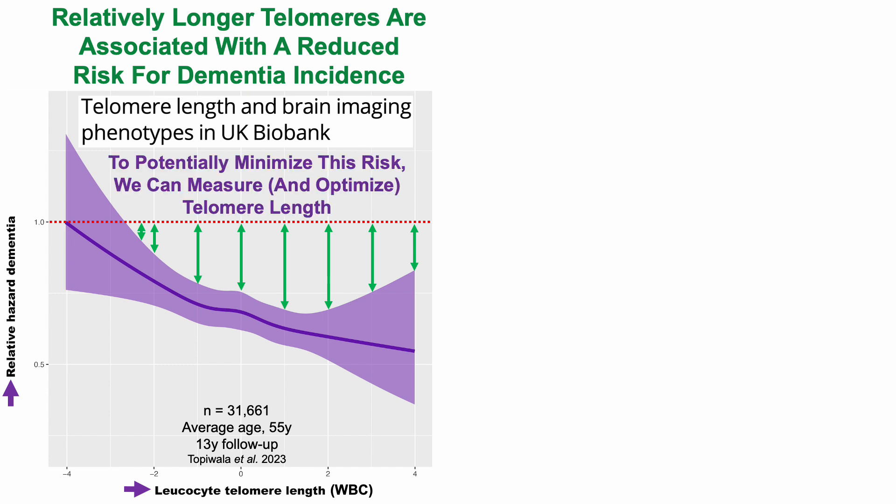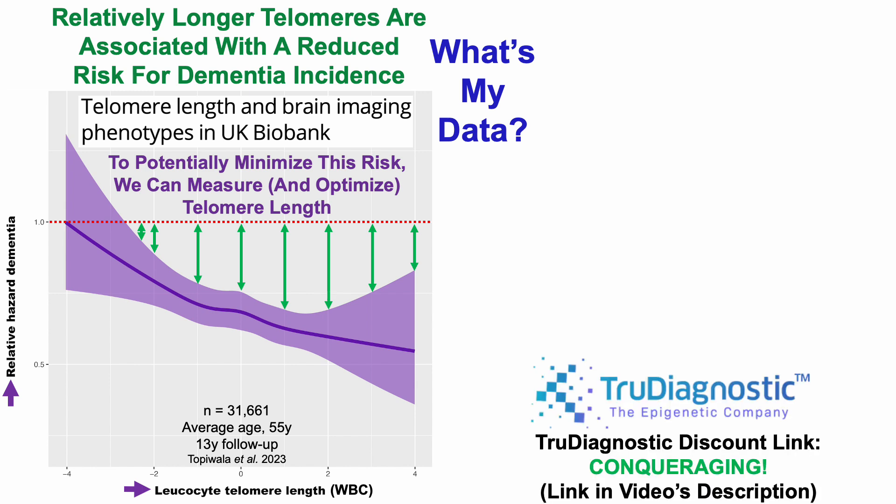Now, to potentially minimize this risk, we can measure and optimize telomere length. With that in mind, what's my data? To find out, I used True Diagnostic, who not only measures epigenetics but also provides measurements of telomere length in white blood cells.